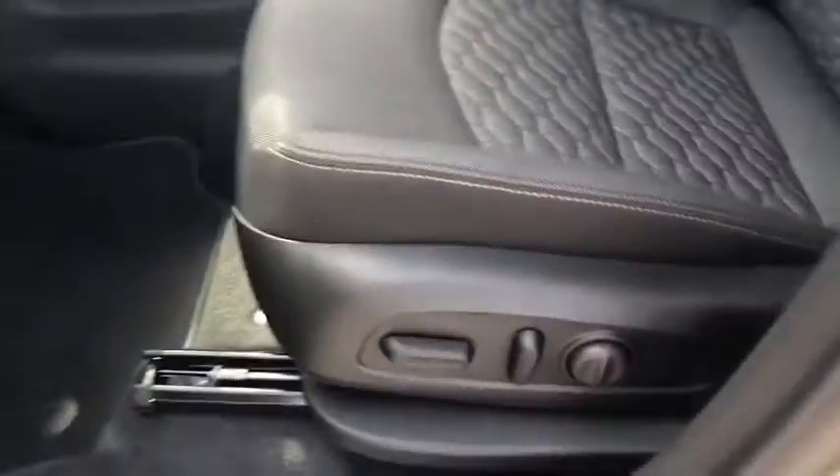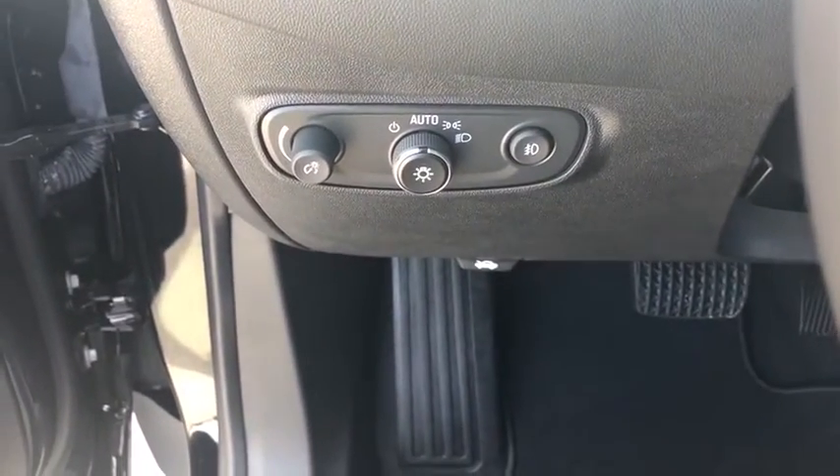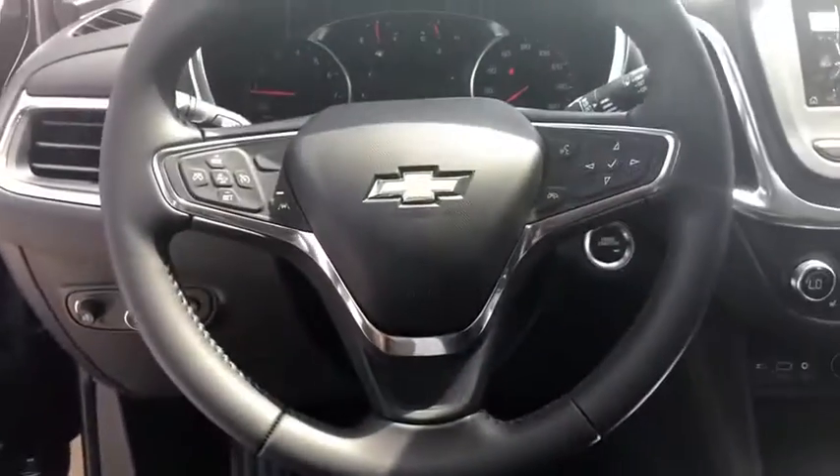Heated front driver and passenger seat, electronic stability control, overhead console, remote keyless entry, tachometer, panic alarm, brake assist, power driver's seat.